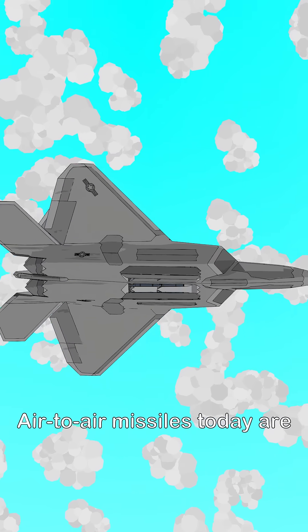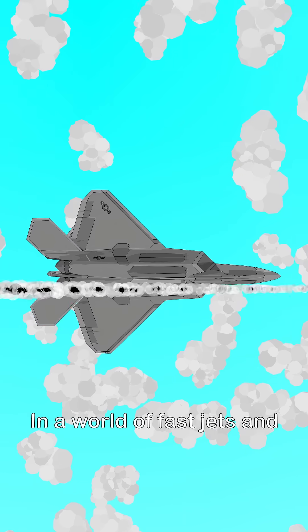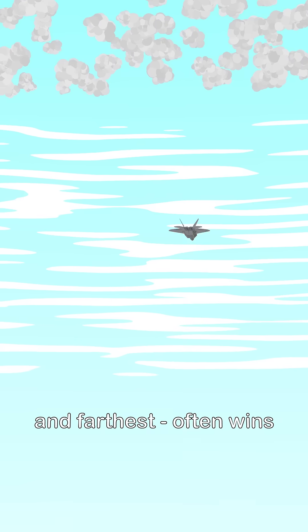Air-to-air missiles today are not just about range. They're tools of precision, strategy, and airspace control. In a world of fast jets and stealth, whoever fires first and farthest often wins.